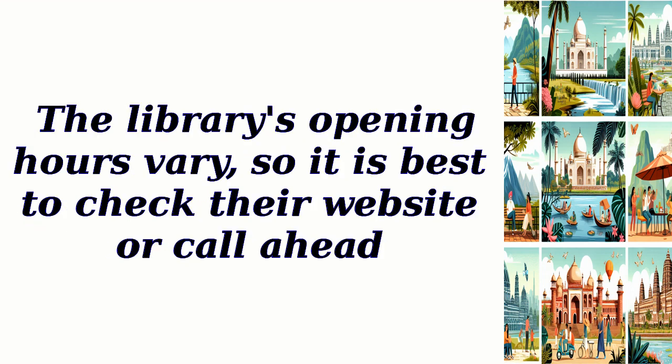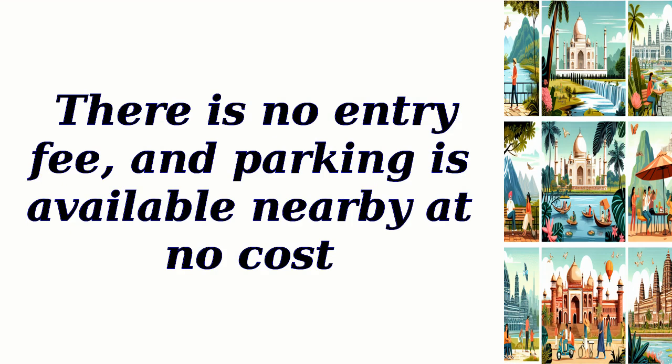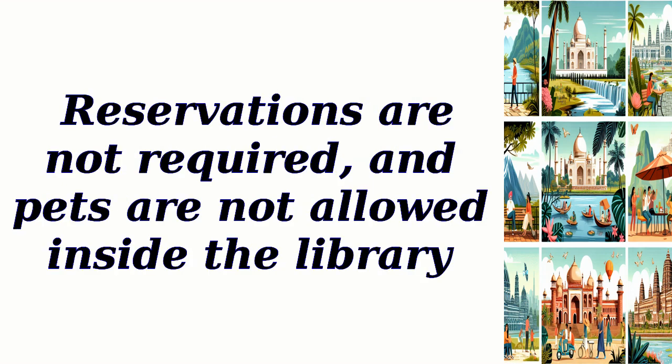The library's opening hours vary, so it is best to check their website or call ahead. There is no entry fee, and parking is available nearby at no cost. Reservations are not required, and pets are not allowed inside the library.